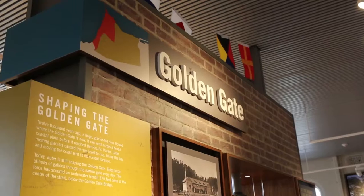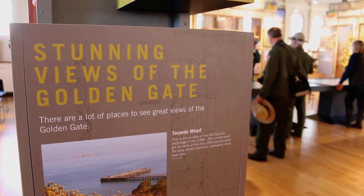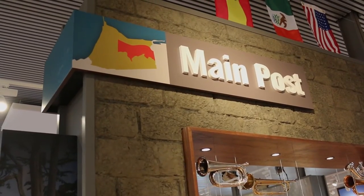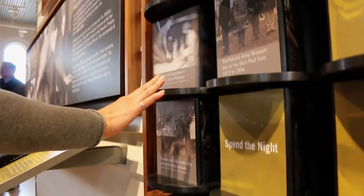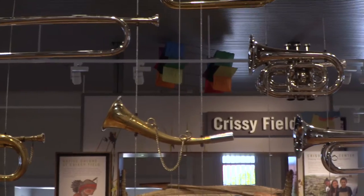For the Golden Gate area, we look at Guardians of the Gate — that's where we looked at the history of the Presidio as a military base and how we defended it against potential threats. And then finally we have the main post area, which looks at the cultural crossroads and how the many different people have come and gone from the Presidio.